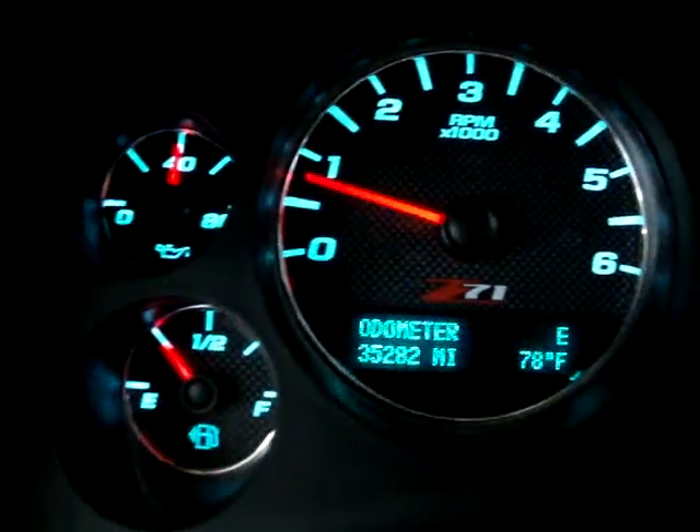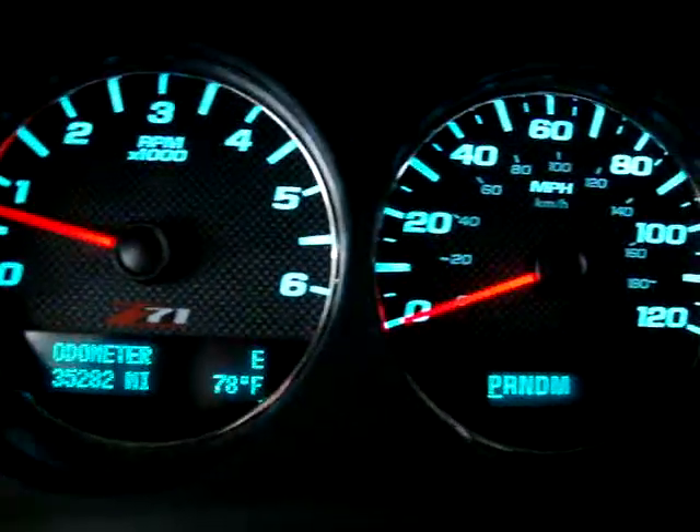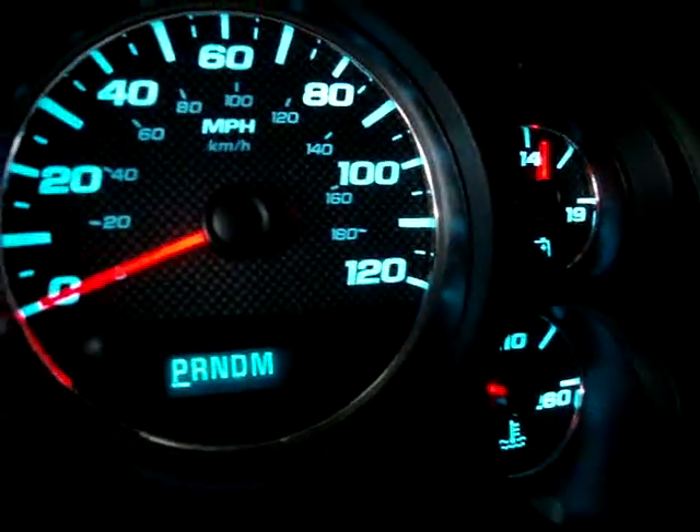There are no check engine lights on, no airbag lights, no service engine soon, no maintenance soon — nothing like that. The engine is idling perfectly.